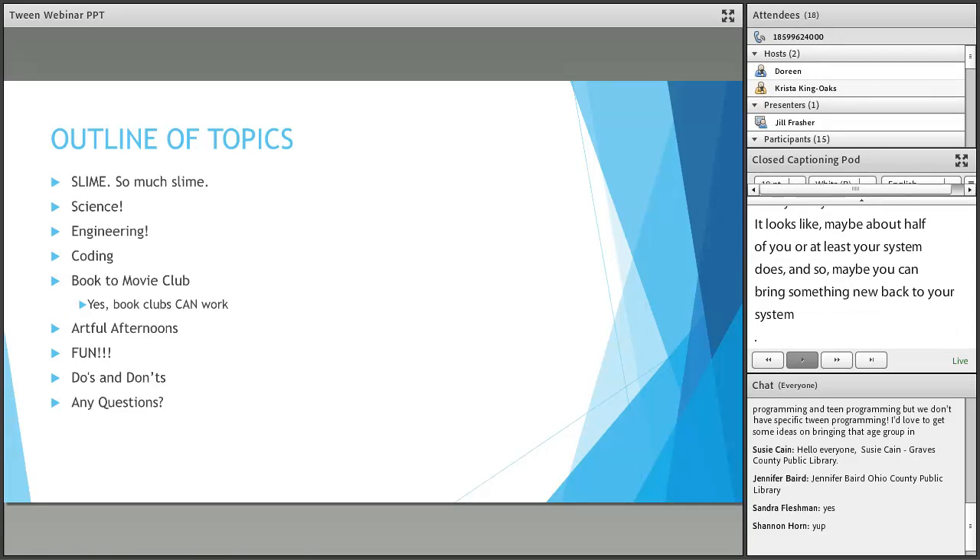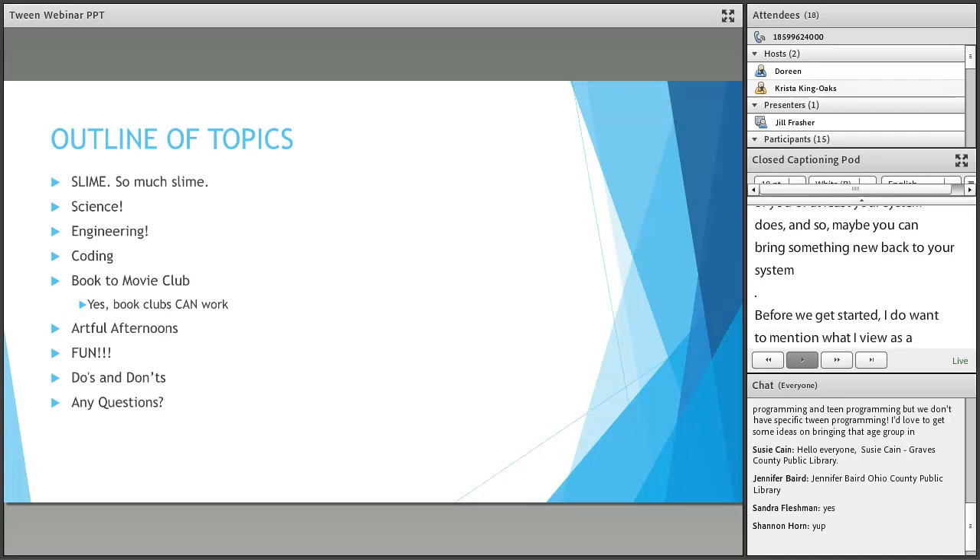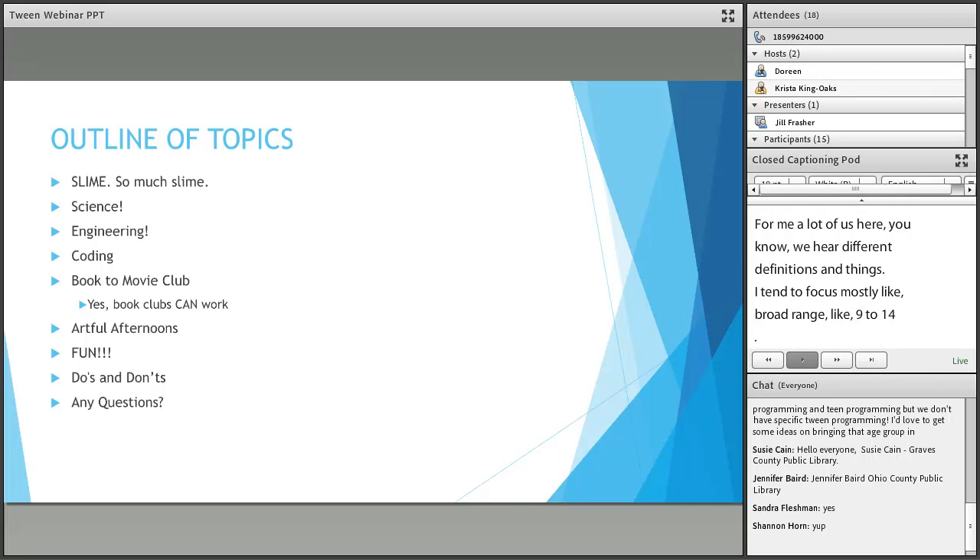Before we get started, I do want to mention what I view as the definition of a tween. For me, a lot of us hear different definitions. I tend to focus on a broad range like 9 to 14. I do a lot of things for 9 to 13 or 10 to 14. Kids that are maybe a little bit too old for the early elementary stuff or story times, but maybe aren't quite old enough or mature enough to go to teen programming — or maybe they are, but the 16 and 17 year olds don't want to hang out with a bunch of 12 and 13 year olds. So we like to have things just for the specific age group.